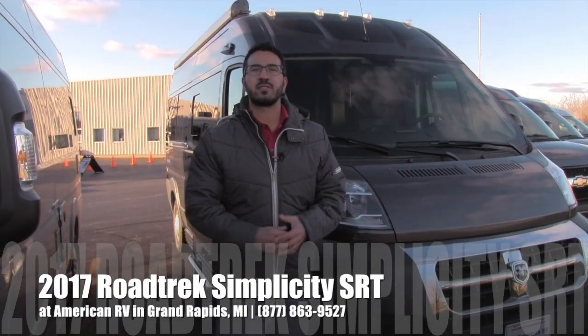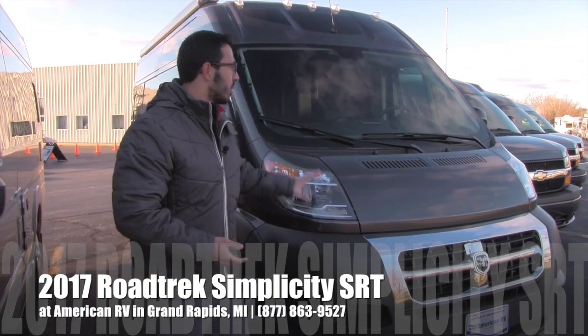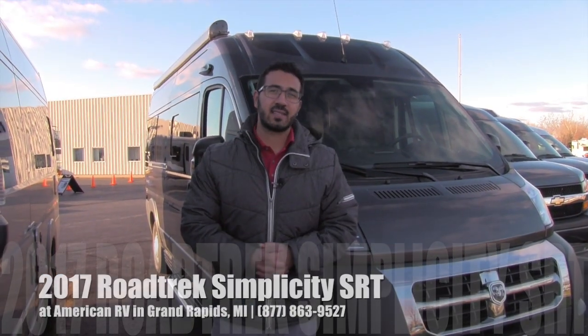Hi folks, I'm Ian Baker, the product specialist here at American RV in Grand Rapids, Michigan. Today I'm here to tell you all about the 2017 Roadtrek Simplicity SRT.